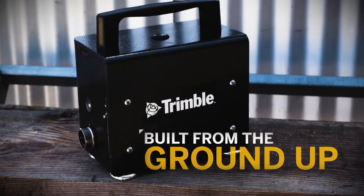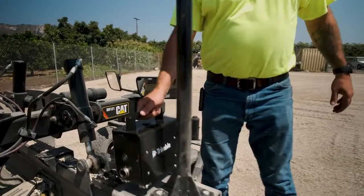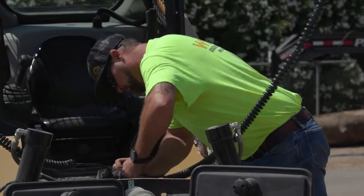Built from the ground up, Earthworks Go delivers exactly what you need and installs in minutes. Mount the Go box, plug it in and power it up. It's that simple.